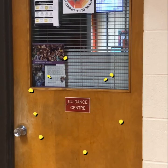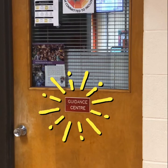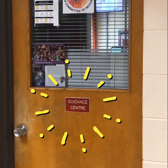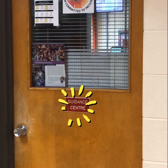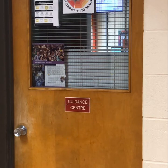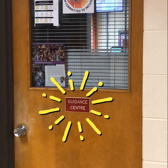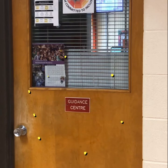If we turn around from the west gym you'll see we're back at the guidance center. Inside this door you'll see our guidance counselors, our CYWs, our social worker, and once a week our school nurse. If you have any problems or need help with anything, please come in here — you can fill out a slip or talk to Ms. Gomez, our guidance secretary.